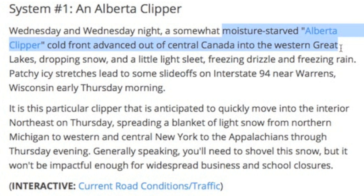Weather.com describes this next storm as a cold front advancing, as though it is marching across the states. In fact, it's being pulled.